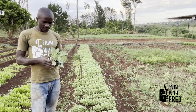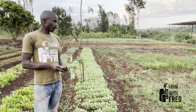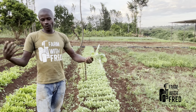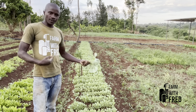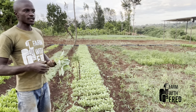Today I was transplanting my cabbage seedlings. If you have followed my nursery journey, you have seen how I started my cabbage seedlings, how they went well, and I was transplanting today.